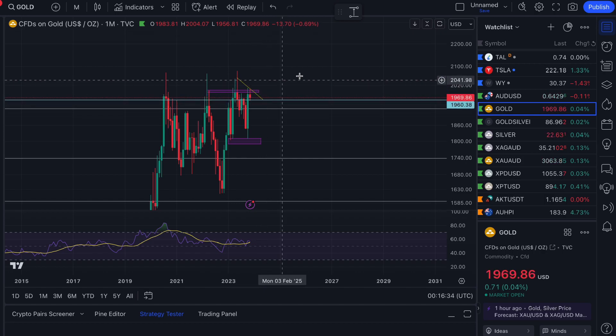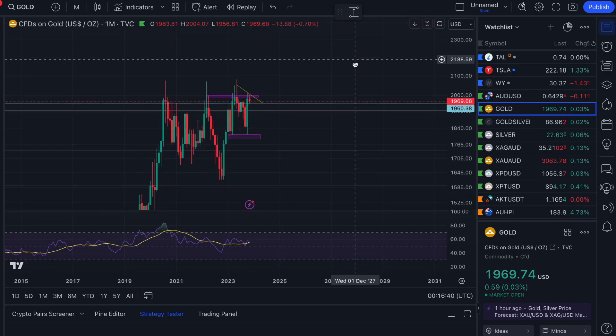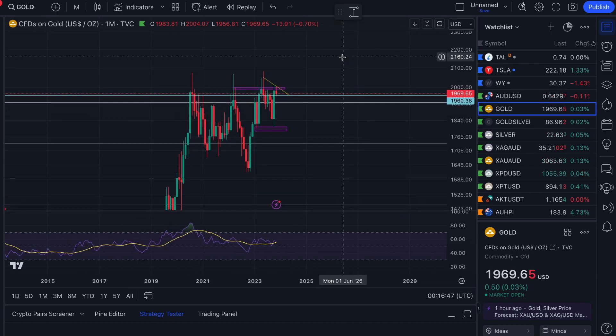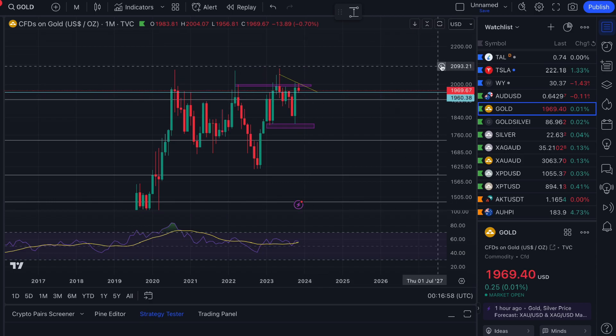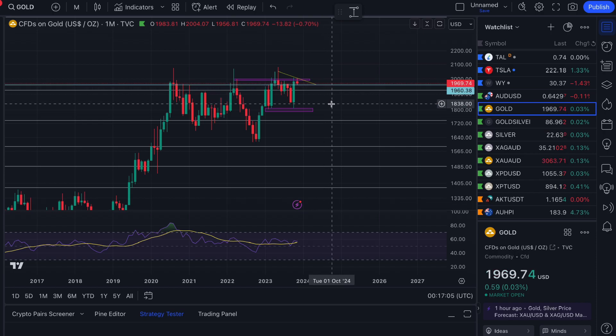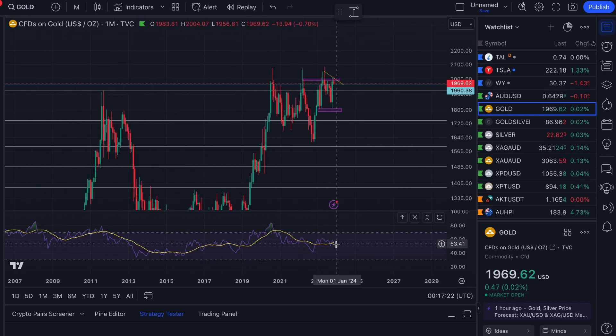We've talked about the upside scenarios in previous videos. Post a comment below if you disagree with my assessment. I find trend lines, support and resistance horizontal lines, and Fibonacci to be my top three tools — along with the RSI. Elliott Wave and Ichimoku clouds are other tools some use; let me know what works for you.